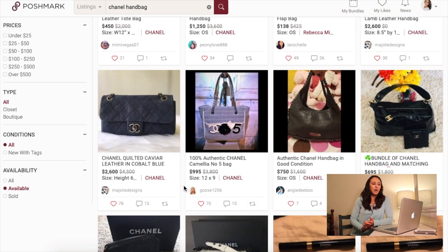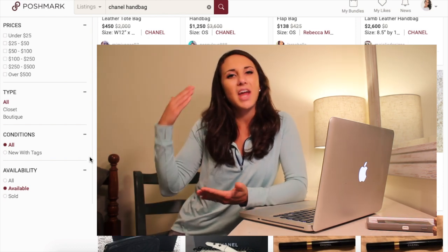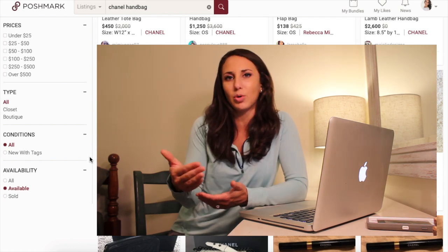Now we're going to look at the sold listings. Let's say I have a black Chanel handbag that I want to sell, but I want to see how much it has sold for in the past. Another thing to keep in mind: when you are out thrifting and you come across an item that you do not know what to price it at, this method will come in handy because this will show you what the item has actually sold for, so you can get an idea of how much money you will actually be able to make off of this item based on these comp sales.